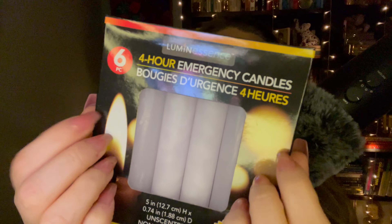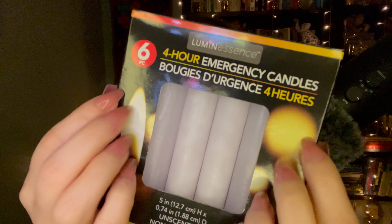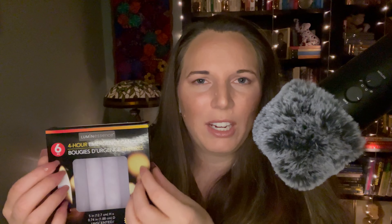So let's start out with these. These are 4-Hour Emergency Candles by Luminescence, and there are six of them in the package. I like to have these on hand during storm season, in case the power goes out and it takes a long time to get it back up. Here in Kentucky, most of the power lines are still above ground, so when there's a big storm and trees fall and take out the power lines, it can take a long time to get them back working.